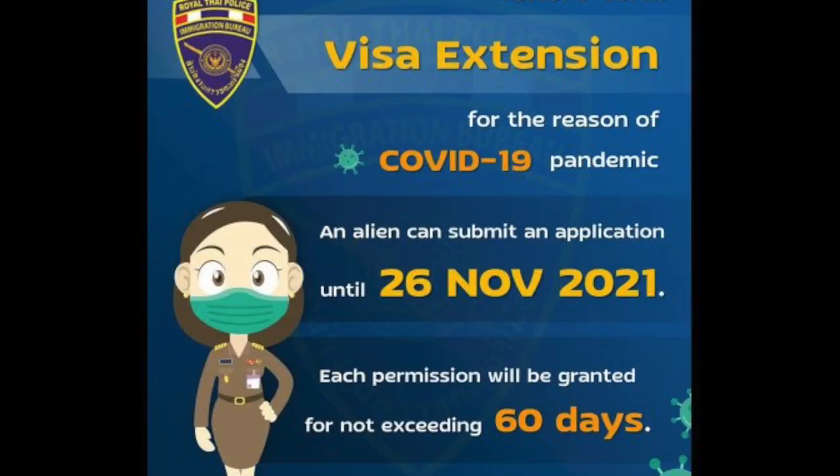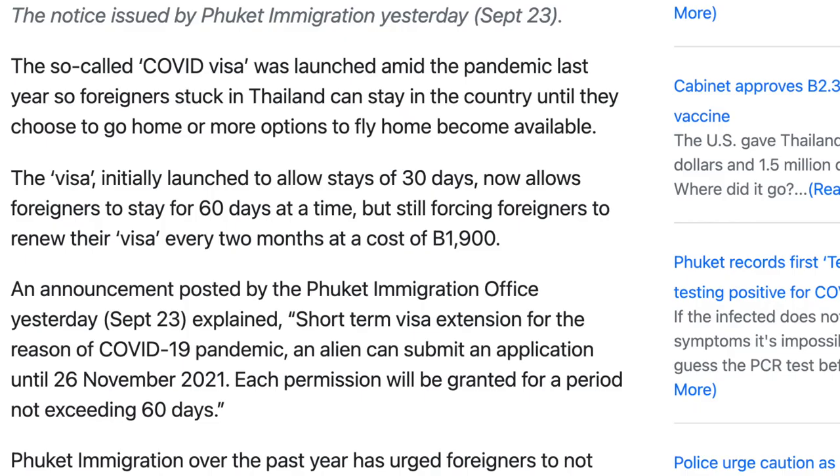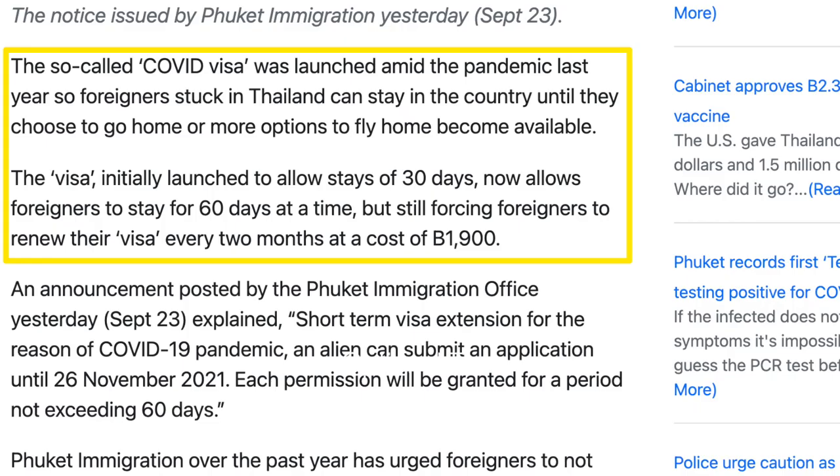We've done this many times in the past and we've never had a problem. However, right now there is a COVID 60-day extension that has been going on for over a year and they've been renewing it every 60 days, though each time they say it's the last time. When we first came here we assumed it really was the last time, but they extended again until November 26th. Since it's already November, we want to squeeze in and get that 60-day while we can.